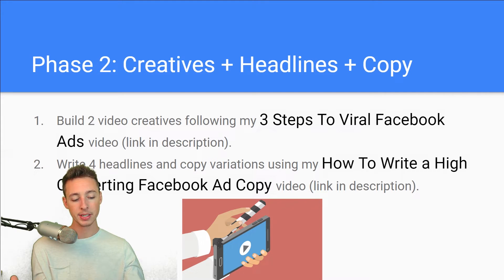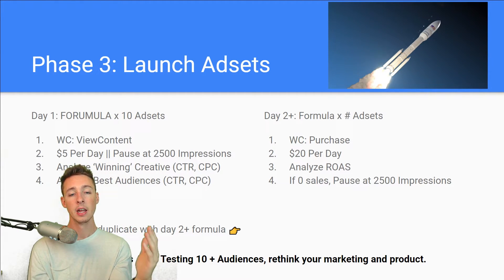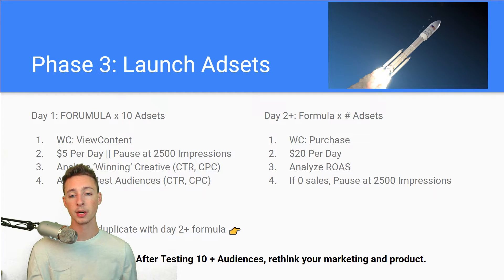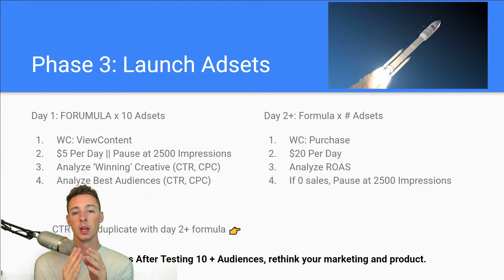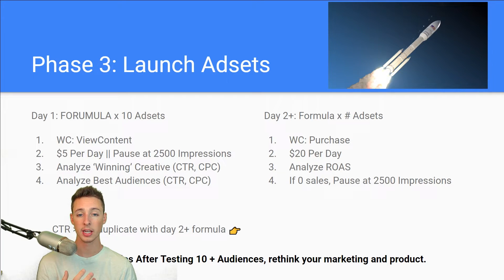Once I have my creatives, copy, and headlines, I move into phase three — launching my ad sets. There's a super simple process. On day one, I use a website conversion view content optimization. The reason is it's really expensive to test on Facebook, and if you're looking to find a winning product to start making money, you probably don't have a huge budget to blow through on the purchase objective right from the gate. View content is 95% of the time going to give you the lowest cost to do some testing.